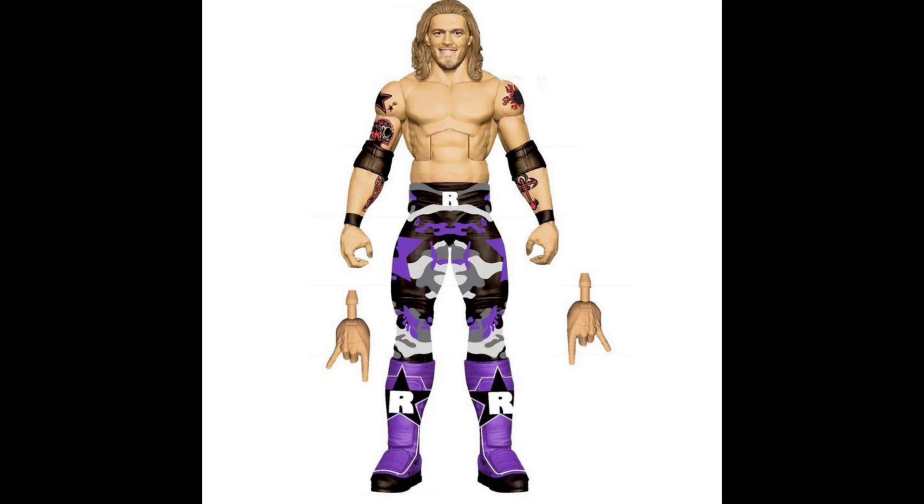This might be my favorite - the Edge figure. This is absolutely amazing and fantastic. This is the purple gear from around 2007, taken from his feuds with Batista and Undertaker. I believe this is from Night of Champions 2007 when he actually wore this attire. I'm not sure why it wouldn't come with the World Heavyweight Championship since I believe that's when he fought Batista. This is coming inside the Ruthless Aggression line as one of the Ultimate Editions.